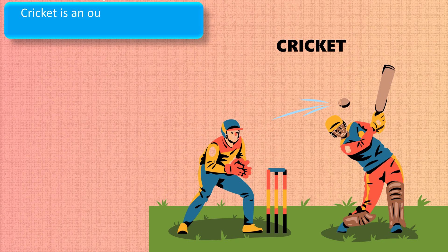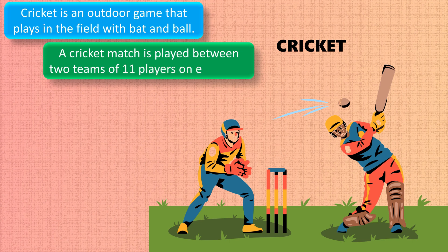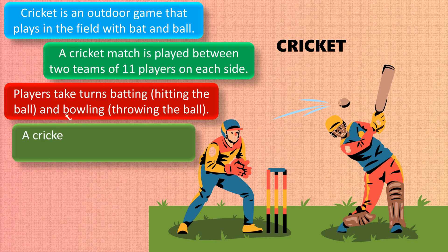Cricket is an outdoor game played in the field with a bat and ball. A cricket match is played between two teams of 11 players on each side. Players take turns batting — hitting the ball — and bowling — throwing the ball. Cricket was developed in England.